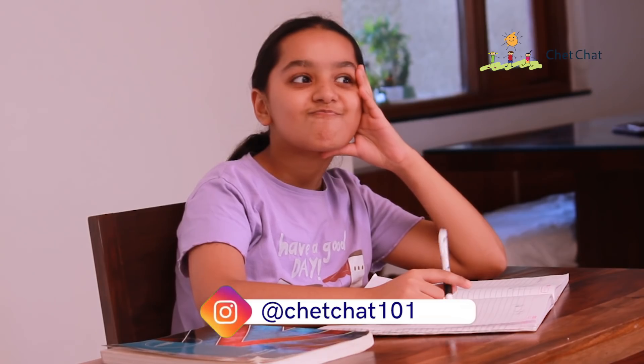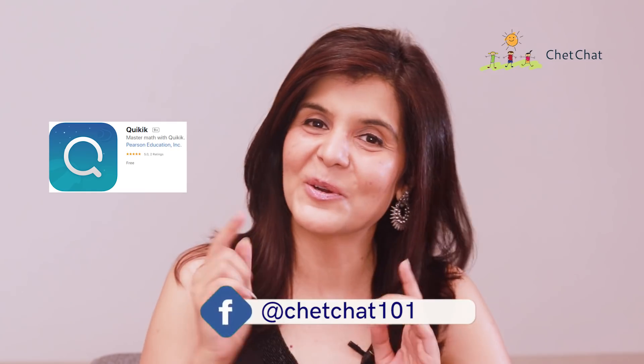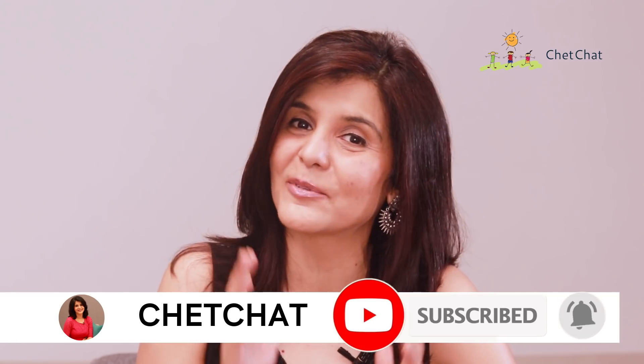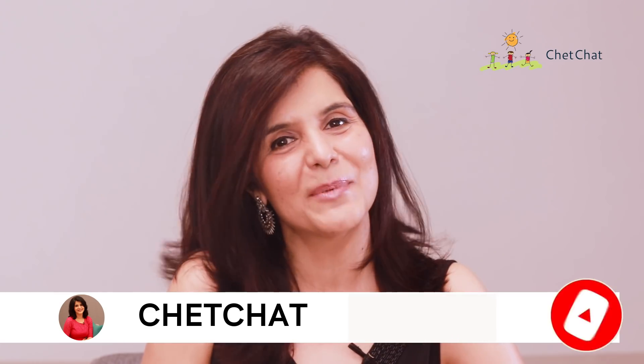I'm sure you're really excited about this app, which is free right now and is exclusively getting launched for you on Chet Chat. Go right now to the Play Store, download the Quickik app, and write to me in the comment section telling me your feedback. In the meantime, please press the subscribe button and the bell icon right next to it. If you liked this video, give us a thumbs up so we can keep making more videos for you. Happy watching!